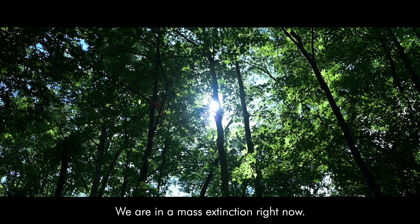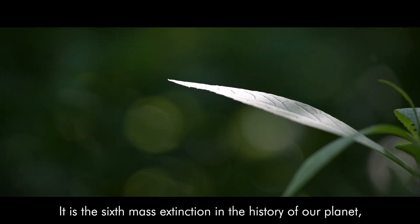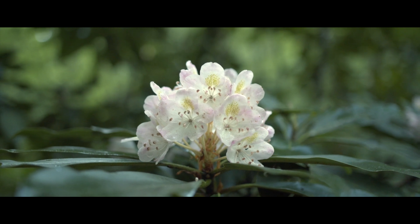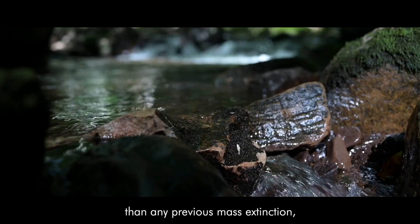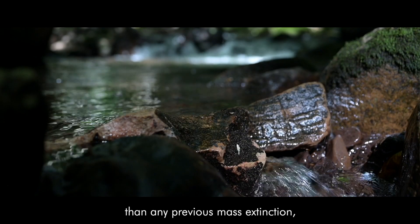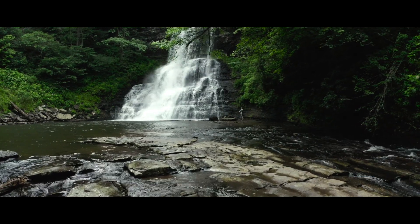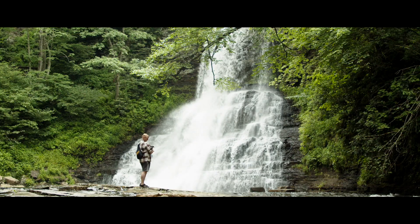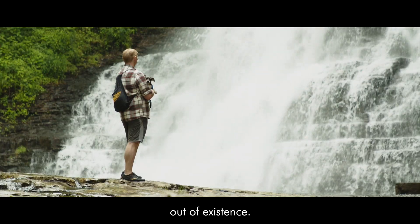We are in a mass extinction right now. It is the sixth mass extinction in the history of our planet, and it is happening orders of magnitude faster than any previous mass extinction because it's driven by human activities, driven by us, causing problems that are driving countless species out of existence.